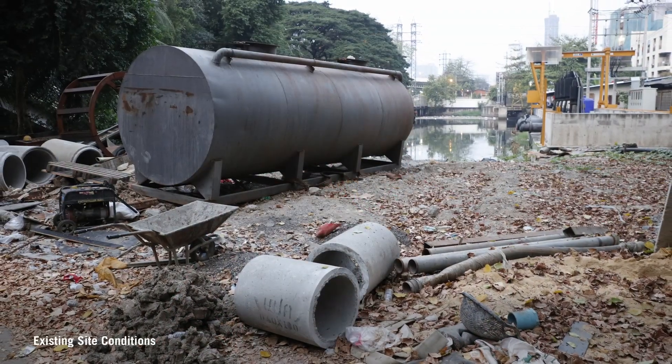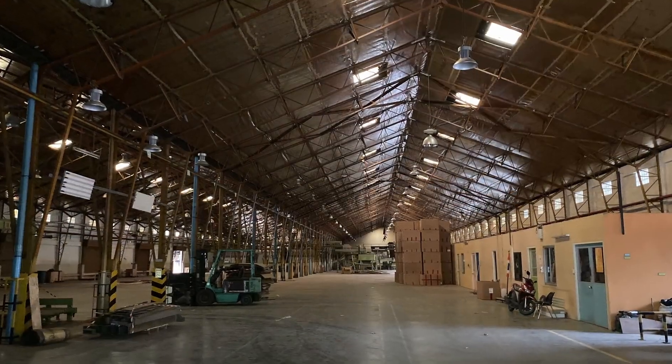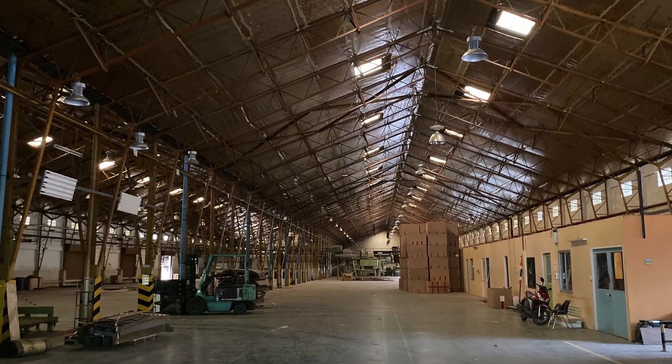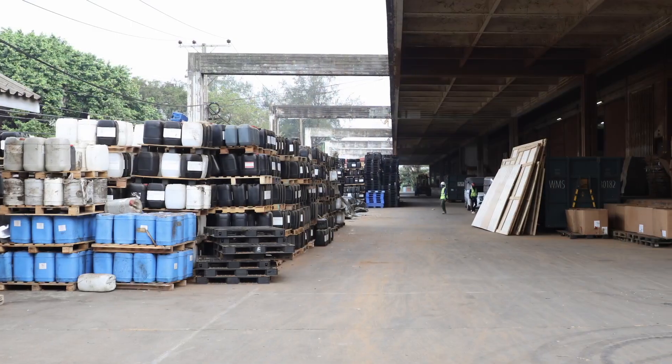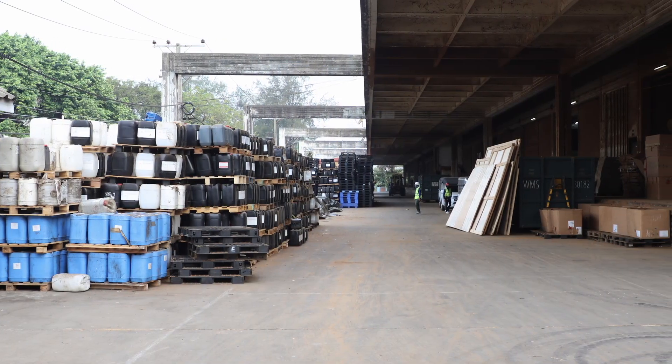Our proposal is to transform this brownfield. It was a tobacco factory of the royal family, totally paved with buildings and storage buildings.